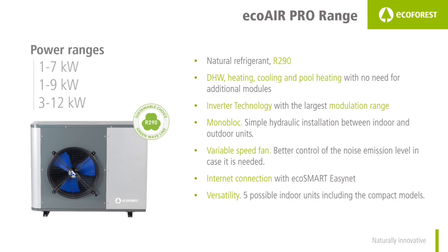Variable speed fans allow for better control of noise emission when needed. It is also possible to set a night schedule for the heat pump to be even more silent. Internet connection is available through EcoSmart. For versatility, the outdoor unit can be combined with up to five different indoor units, two of which have a built-in DHW tank of 165 liters.